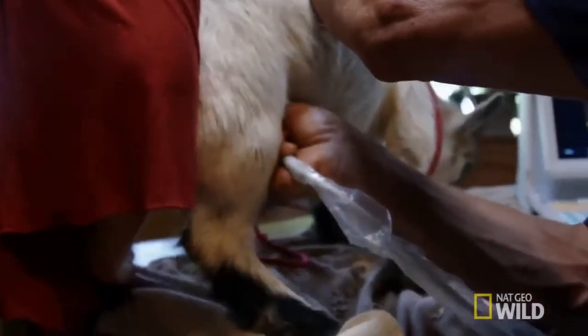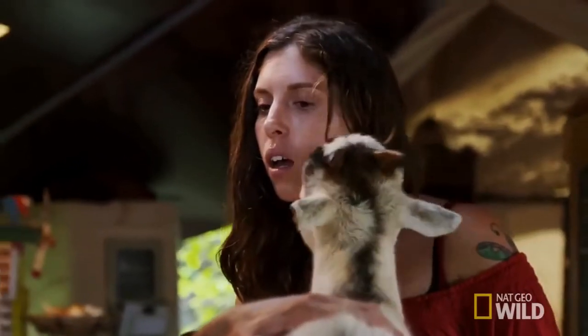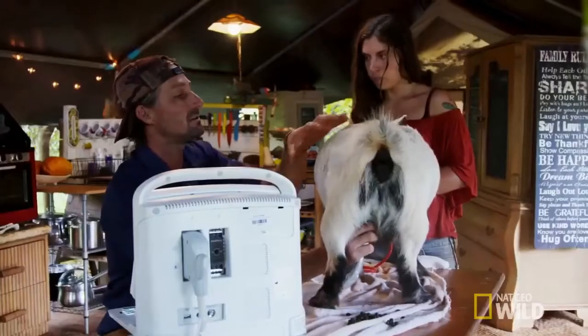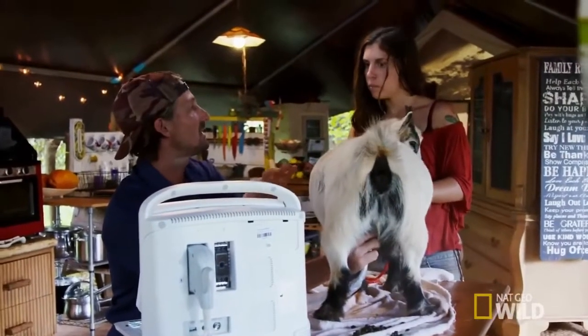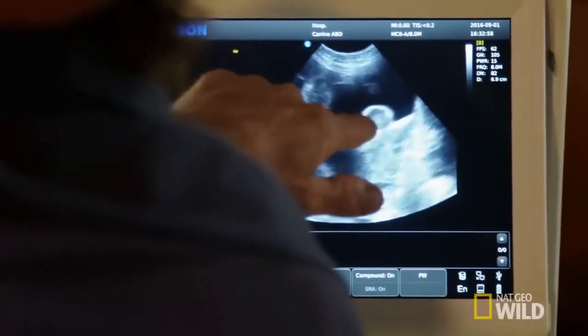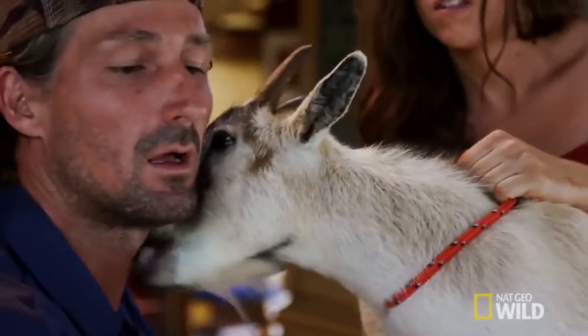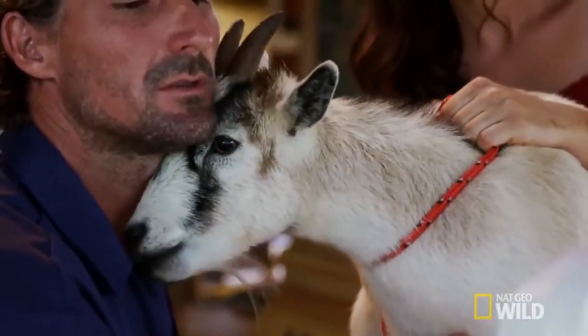Look at that — she's pregnant! Those are what's called the cotyledons. The inside of the uterus is attached to the placenta by these circular donuts, almost. So that's actually the attachment of the outside of the placenta to the inside of the uterus. You pregnant mama, you're so happy.